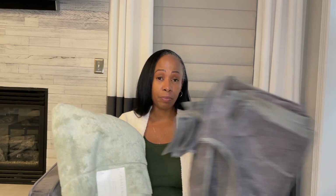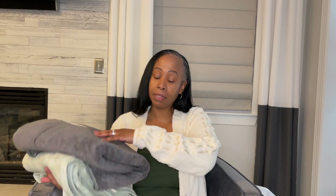I also purchased them in this mint green color because I'm going to be incorporating a little more green into my master bathroom. My master bathroom currently has these same colors but more gray than green, so I'm going to incorporate more of the green.